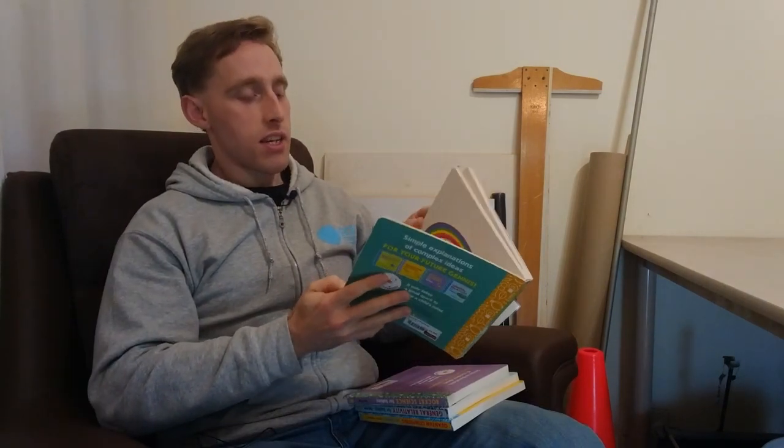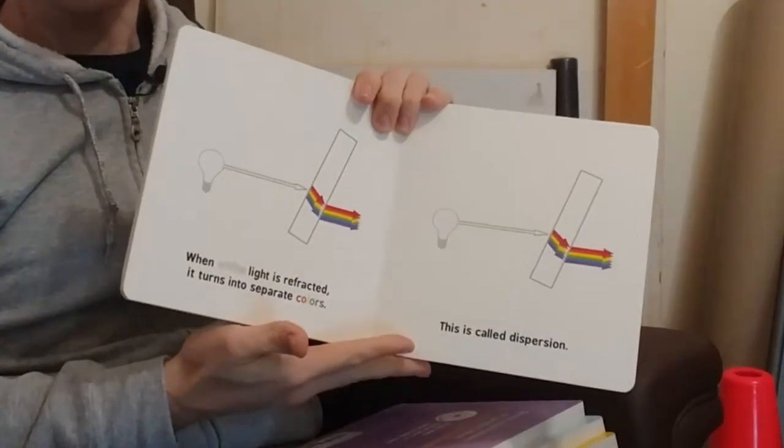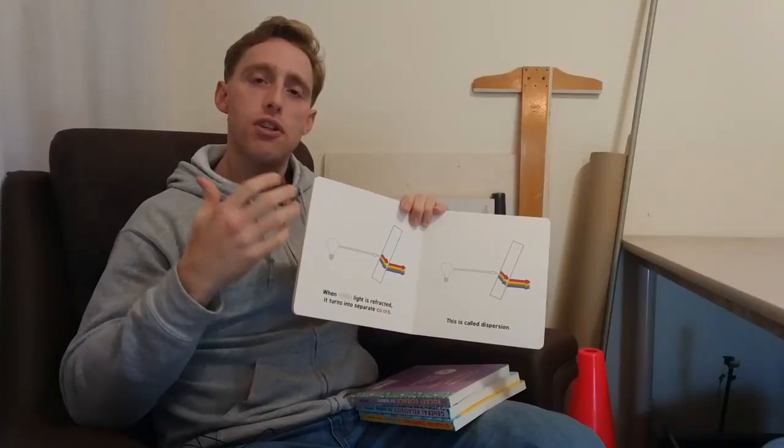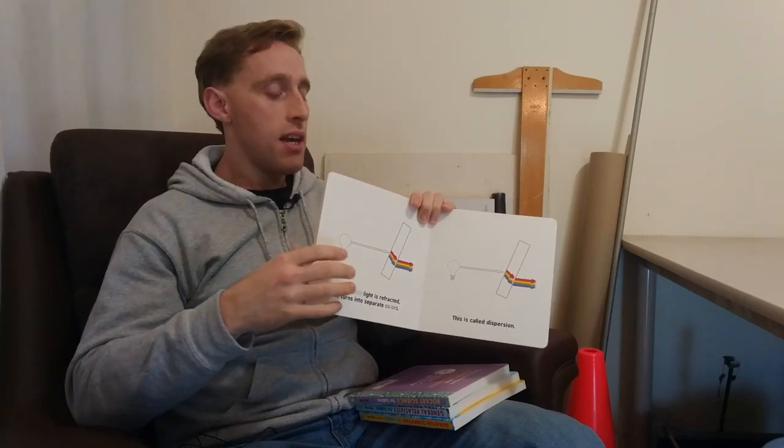He believes it is never too early to introduce small children to big ideas. Yes, I could not agree more. These books are fantastic. They have bright, colourful, simple pictures portraying the concepts and interestingly, they don't shy away from using words like refraction or dispersion. I think both kids and parents are going to get a lot of valuable ideas out of these books.